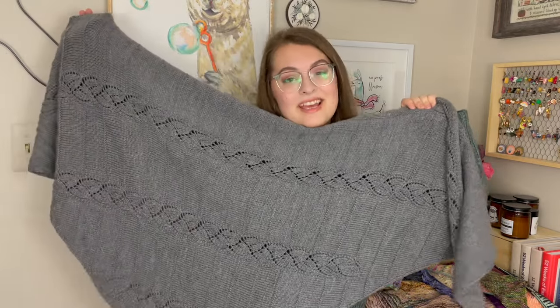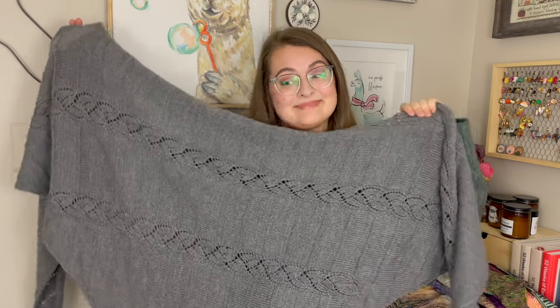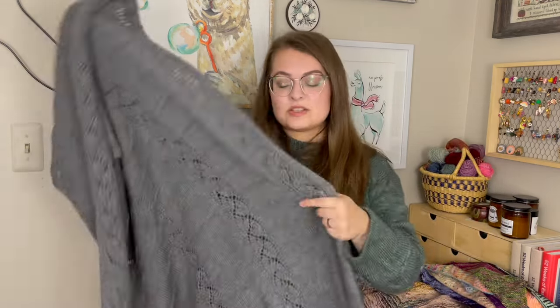I can't say I am the hugest shawl person at the moment, but I have lots. This one, like I said, was a test knit — I couldn't tell you when I finished it.